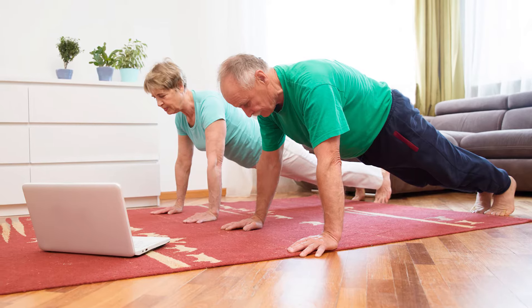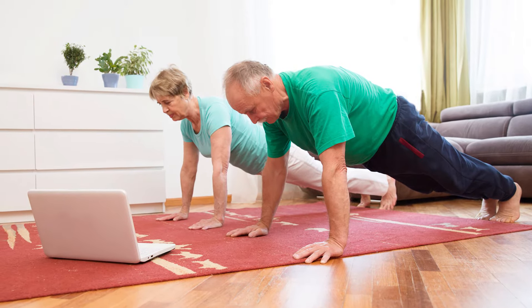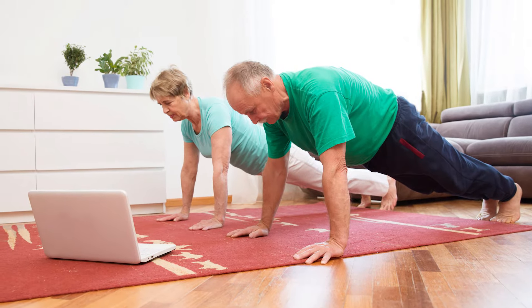Godric and Julia were fed up of working out in the living room. They wanted a combined yoga and spinning studio that doubled up as an office space and meeting room. I think we hit the brief, don't you?